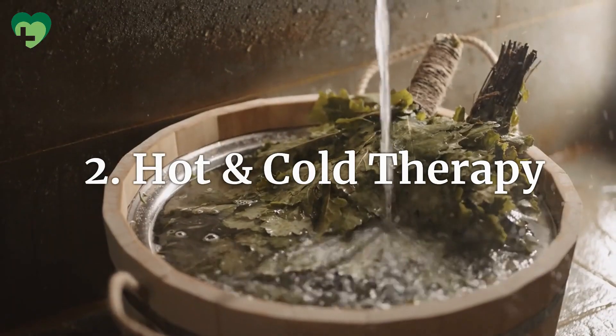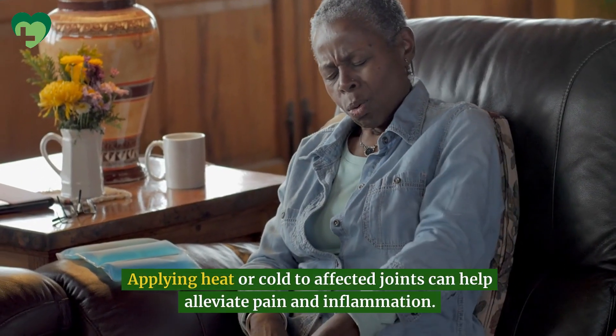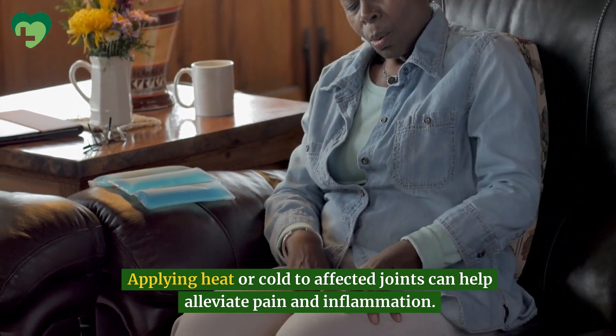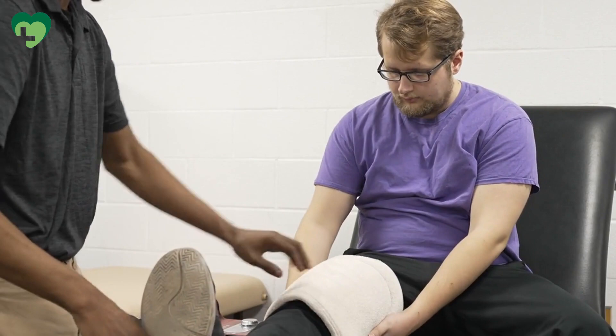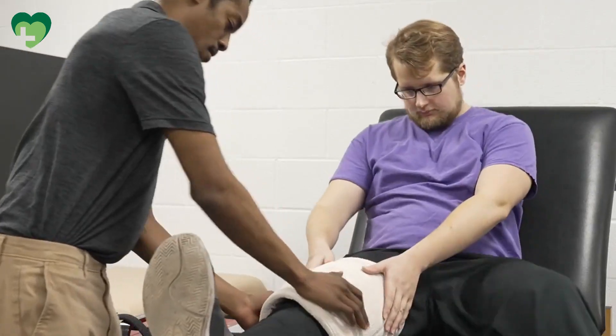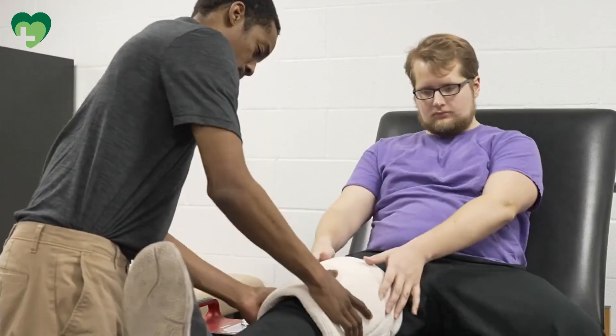Hot and Cold Therapy. Applying heat or cold to affected joints can help alleviate pain and inflammation. Heat therapy, such as warm baths, heating pads, or warm towels, can relax muscles and improve blood circulation. While cold therapy, using ice packs or cold compresses, can numb the area and reduce swelling.